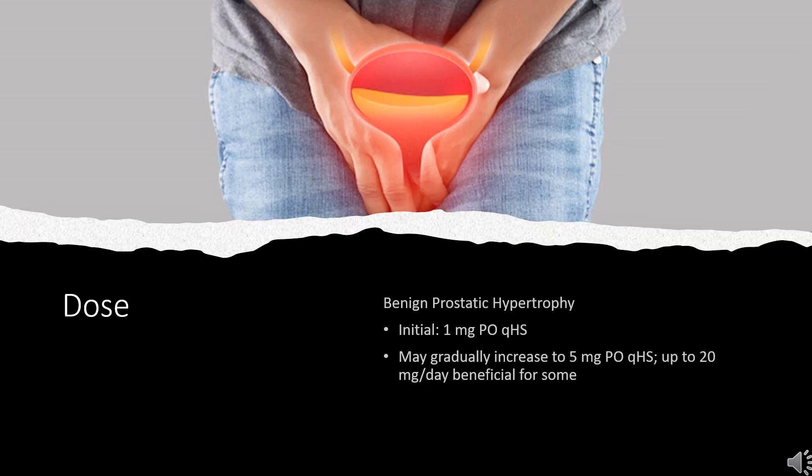Dose — Benign Prostatic Hyperplasia: Initial dose is 1 mg PO QHS. May gradually increase to 5 mg PO QHS, up to 20 mg per day, which is beneficial for some patients.